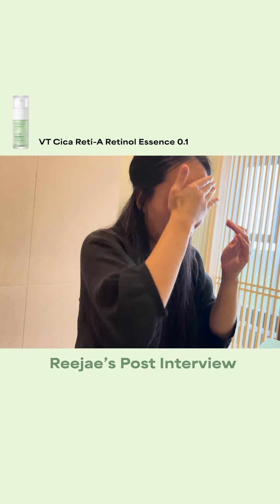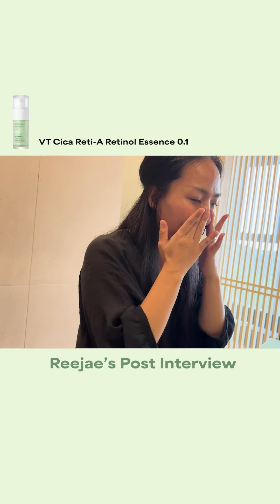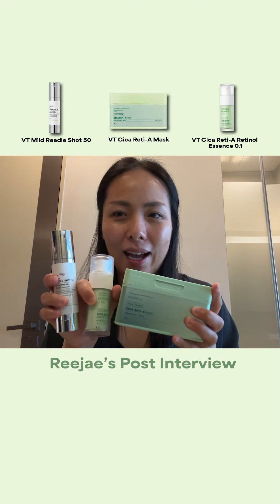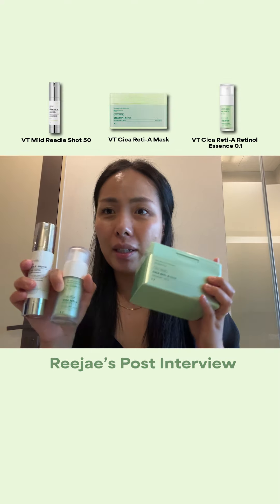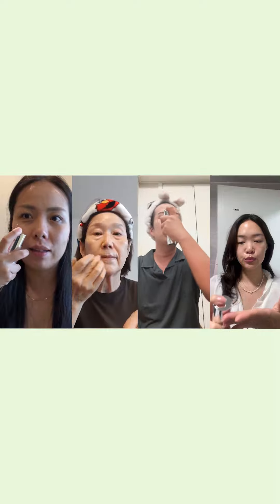The next was the Cica Ready A Essence. This was really gentle on the skin, very moisturizing. It was smooth, and the texture was amazing. And to be honest, I honestly think my pores got smaller — I'm not just saying this, legit. I think my pores got smaller. We're going to use these three back in the U.S., and I know this is something that I'm going to continue in my routine.